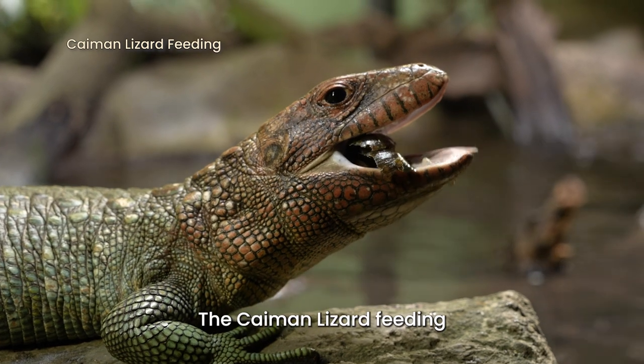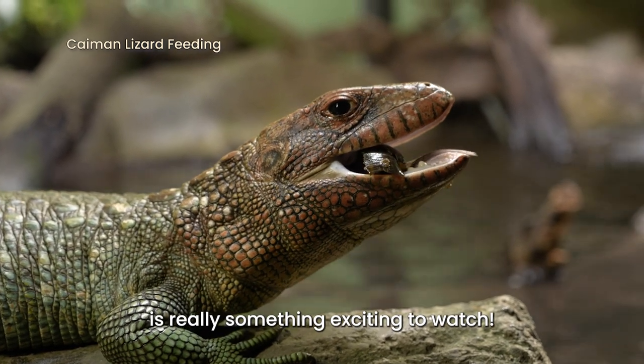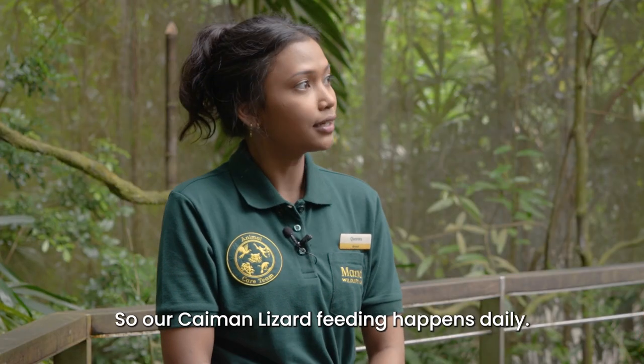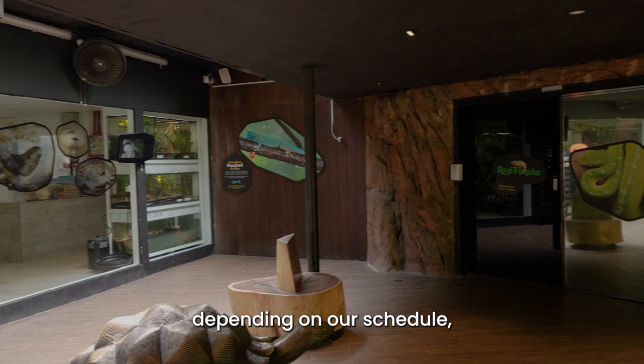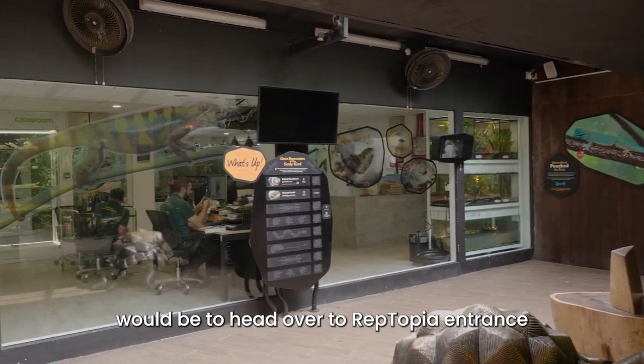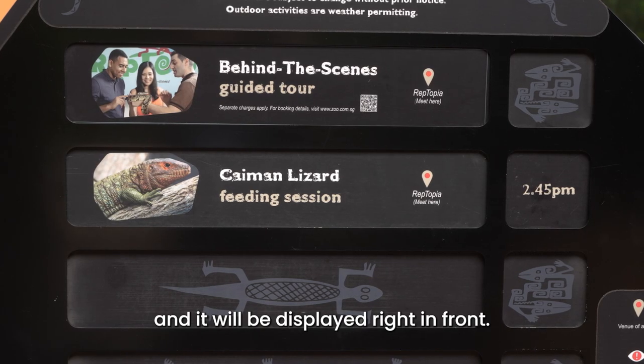The caiman lizard feeding is really something exciting to watch. What time does this happen? Our caiman lizard feeding happens daily; however, the timing will change depending on our schedule. The best way to know the timing would be to head over to the Reptopia entrance and it will be displayed right in front.